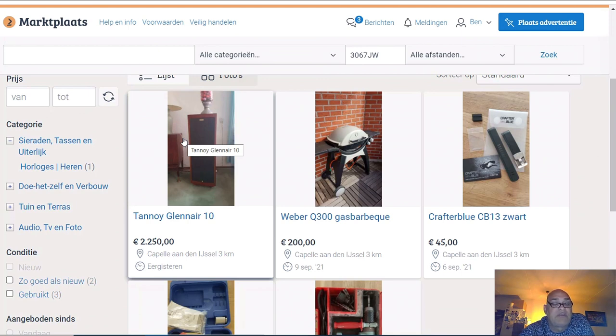Everybody knows the price from Klipsch Heresy secondhand - it's easy to resell them. But if you buy these Glen Air 10 speakers for 1500 euro and try to resell after a few months if you don't like the sound, this will be very hard. So do not buy - well you can buy them, but do not pay too much if you don't want to lose much money.